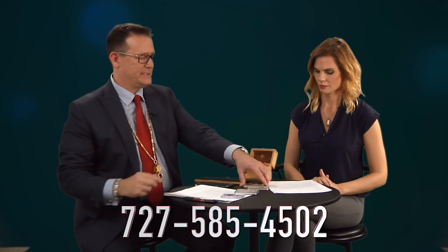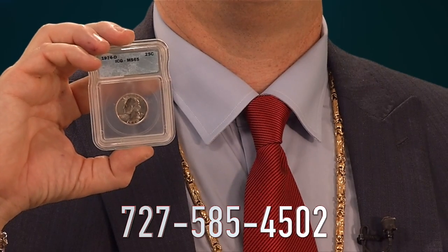However, Tier 2 grading services, as they do encapsulate them, you have to pretty much see this kind of coins.